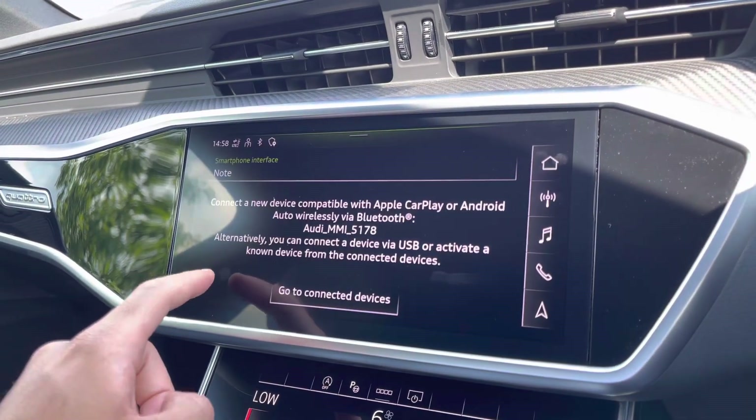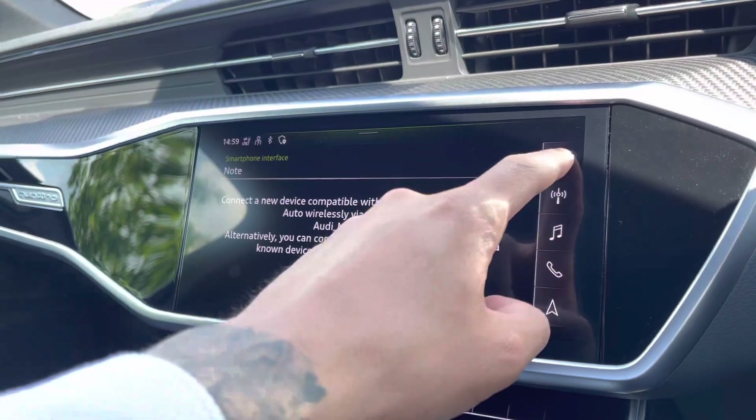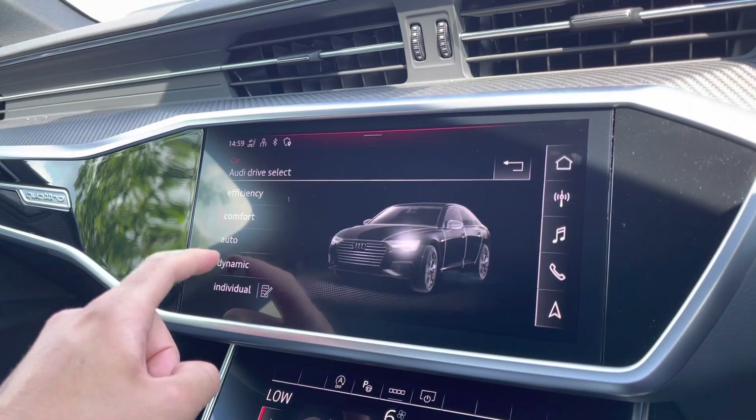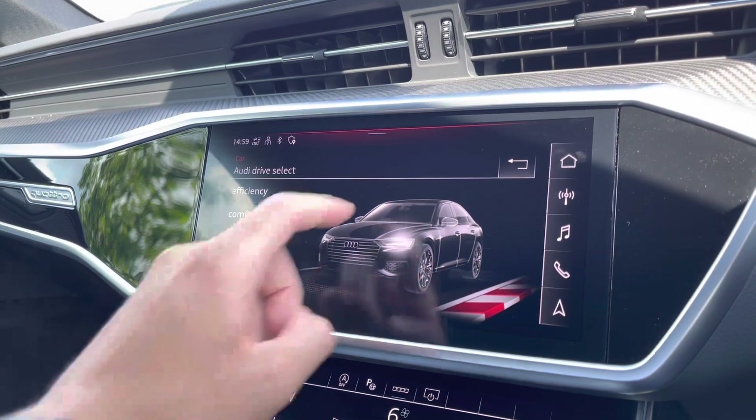The driver and passengers can conveniently connect their smartphone devices using Apple CarPlay and Android Auto to use compatible apps on the go, and with Audi drive select you can select from a range of driving modes for the journey ahead, such as dynamic for a more sporty drive.